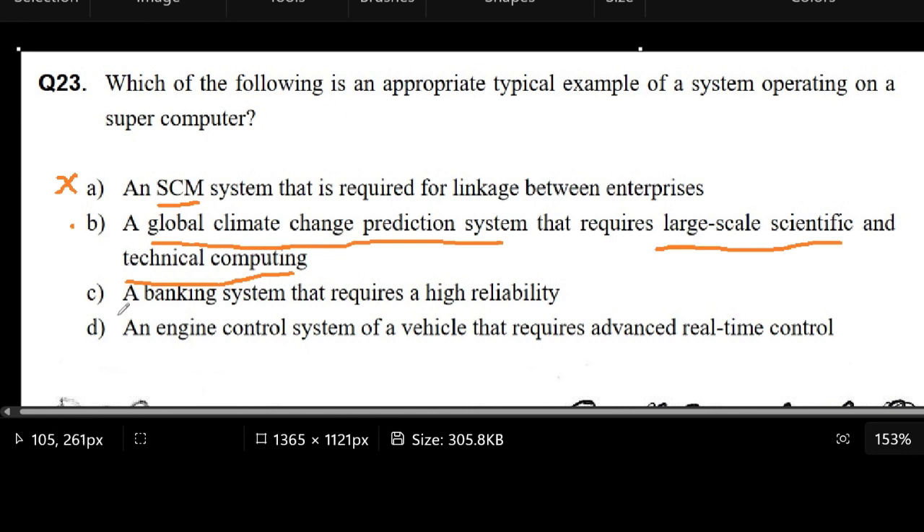We still need to read the next options. Letter C says that the banking system requires high reliability. But we know that banks don't necessarily use the supercomputer — they've been around here in the Philippines for many, many years, using computer systems to assist with the ATM and with counting how much money people have.